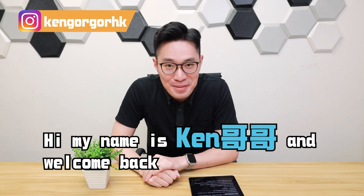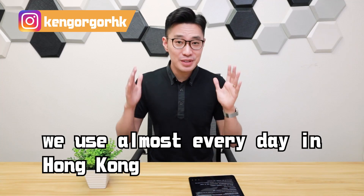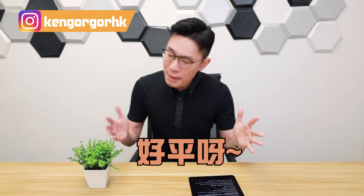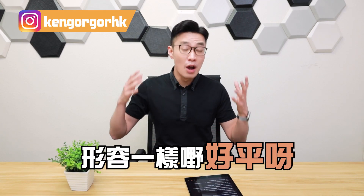Hi, my name is Keng Ongo and welcome back. Today I want to share with you a concept or a saying that we use almost every day in Hong Kong — that's calling something a great value. Very cheap! In Chinese language, if we use something as very cheap, it usually is a good thing.